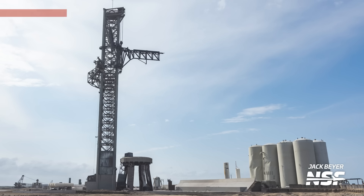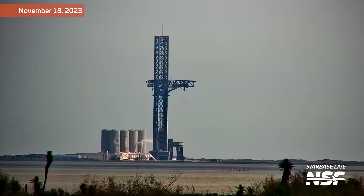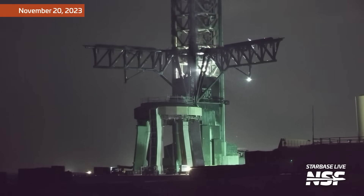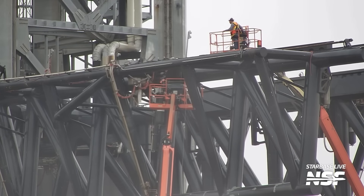Next up, the chopsticks. These were a big worry ahead of Flight 2, as after Flight 1 they were in their launch position for an extended period of time, and the drawworks that they're connected to took some significant concrete damage. But this time things are looking bright. The chopsticks were moved about an hour after launch when they were lowered down the tower. Then, a few days later, they were raised and closed because they were still in the open launch configuration. Workers are now inspecting the chopsticks and starting work on any minor refurbishment that may be needed.